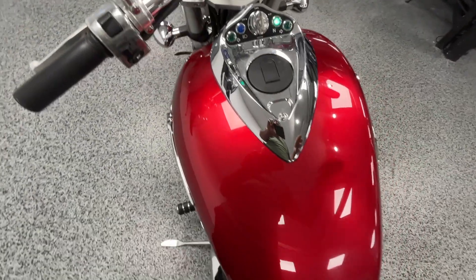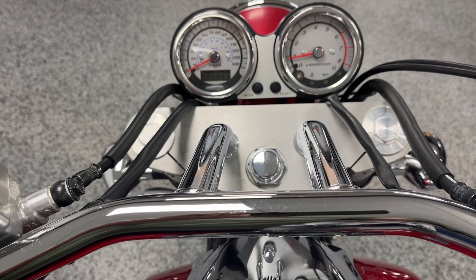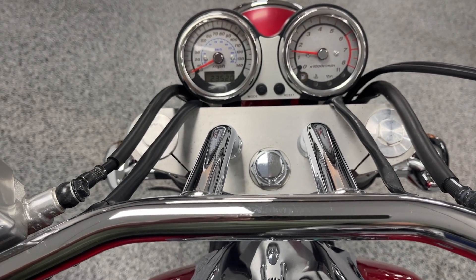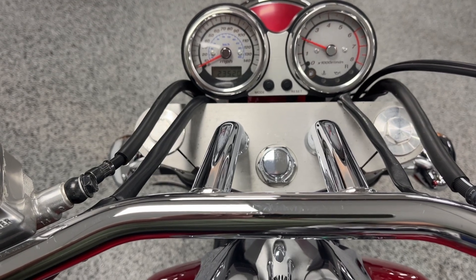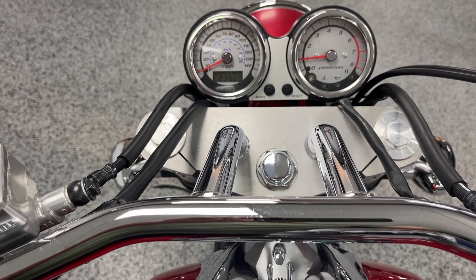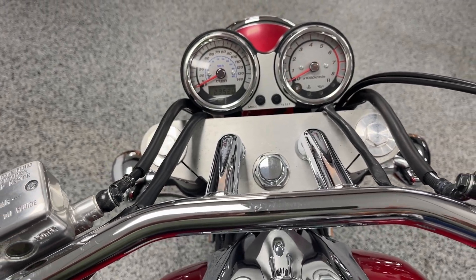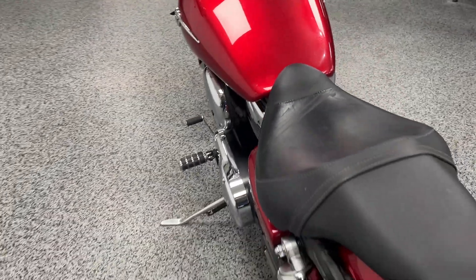Real nice sound to the bike. It's fuel injected — it's nice to have.